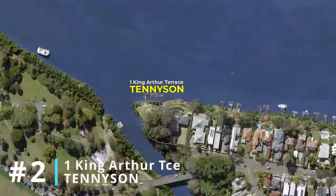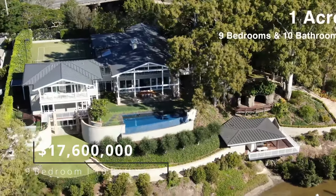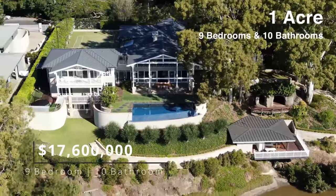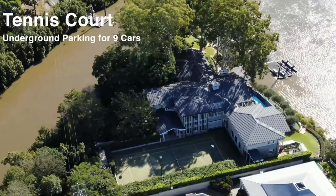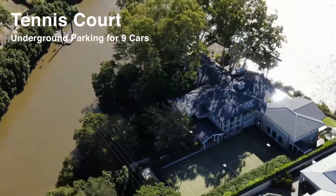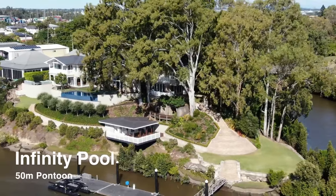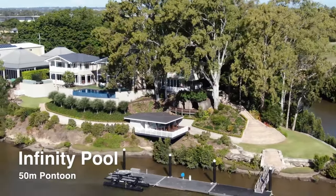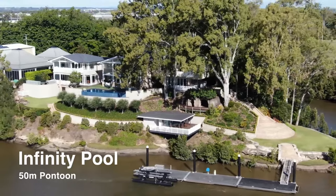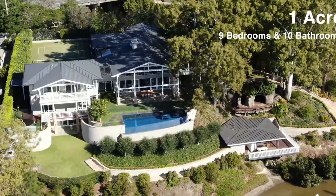Number two: 1 King Arthur Terrace, Tennyson. Located on what is arguably the best parcel of land in Brisbane, this $17.6 million home sits on the corner of the Brisbane River and Oxley Creek. The sprawling 4,200 square metre block is completely surrounded by water with a combined 172 metres of water frontage. The nine-bedroom, ten-bathroom home also features an infinity pool and a tennis court.